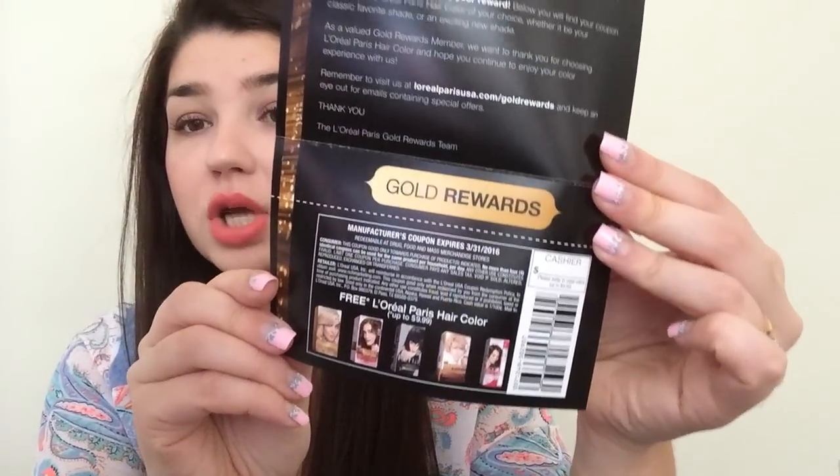Another freebie I got this week was from L'Oreal Gold Rewards, and I will leave the link down below. When you sign up, if you use L'Oreal hair dye or find free codes on the internet, every month you can put in two codes from boxes or free ones from the internet. Once you get five codes in, you can get a coupon for a free hair dye, which I did. They used to let you do it only once a year, but now you can get two coupons a year. So I think this is my second this year.